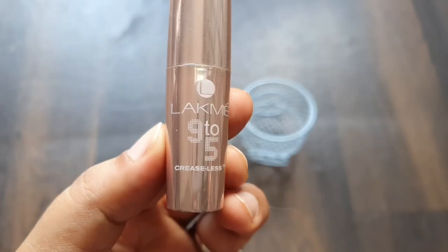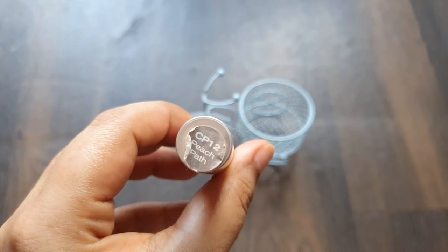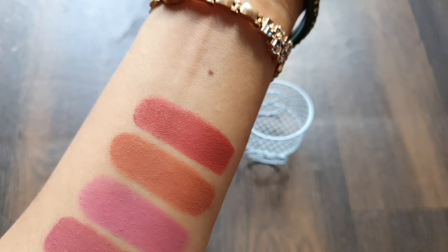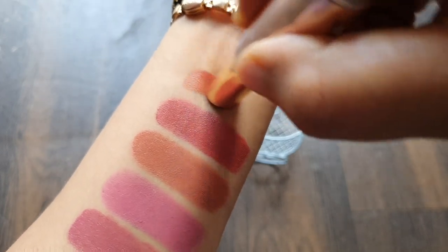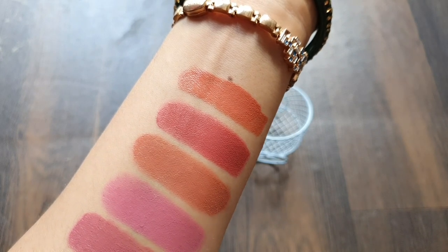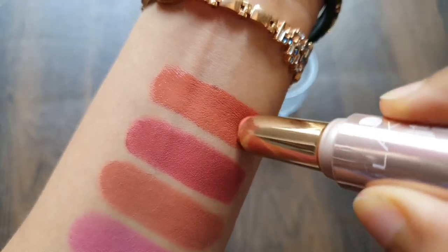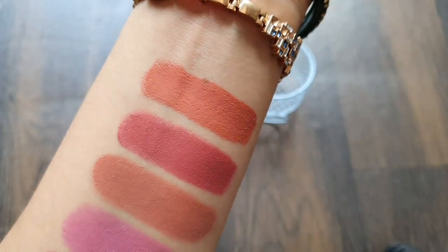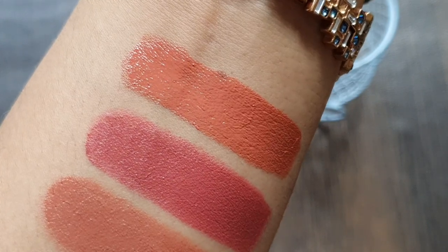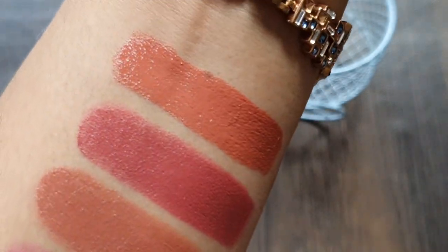This is the Lakme 9 to 5 Creaseless Lipstick in CP12 Peach. You can see that this shade is perfect. So now you have seen all 5 lipsticks. The price is 480 MRP but with a good discount you can get it for around 400.